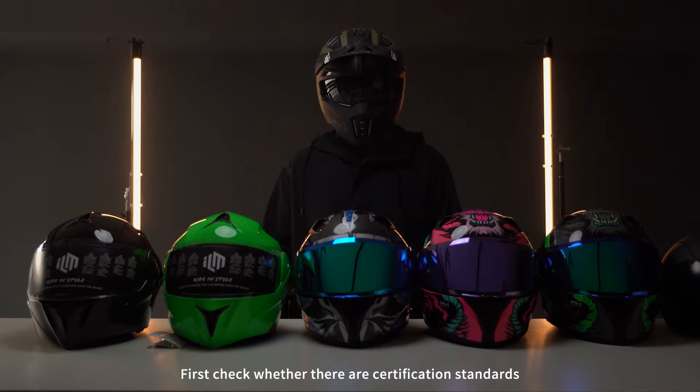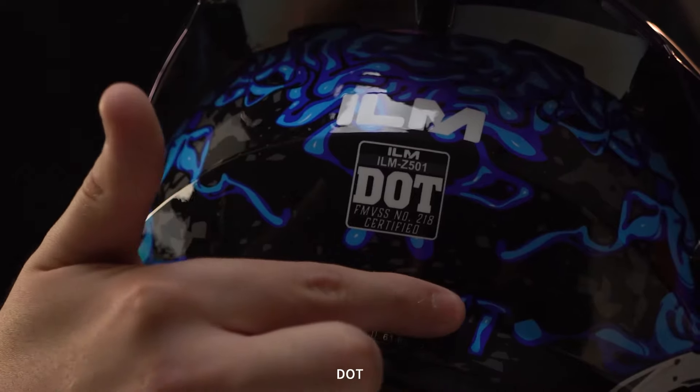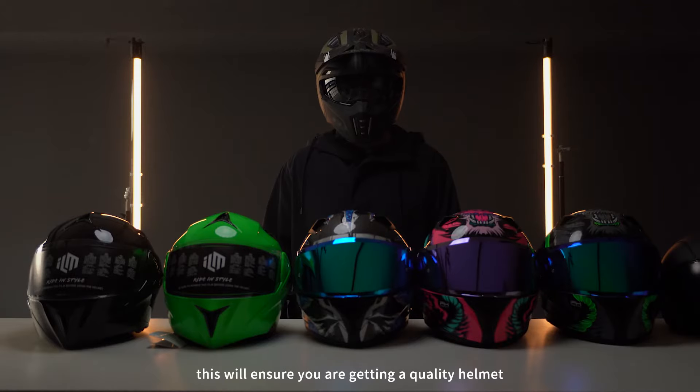First, check whether there are certification standards such as EC, DOT, etc. This will ensure you are getting a quality helmet.